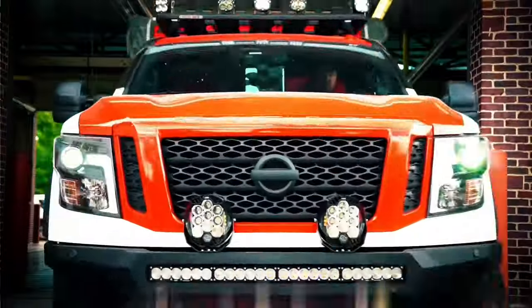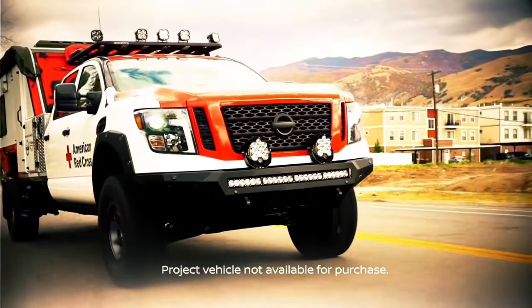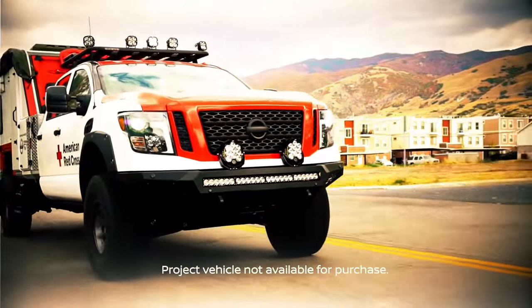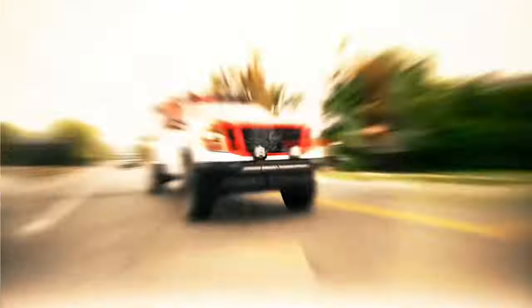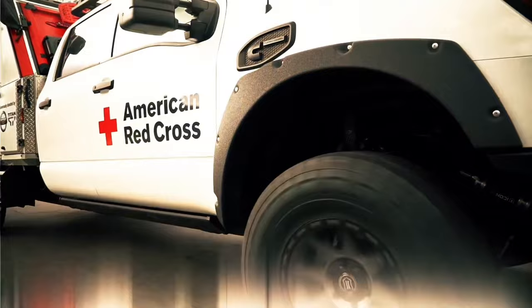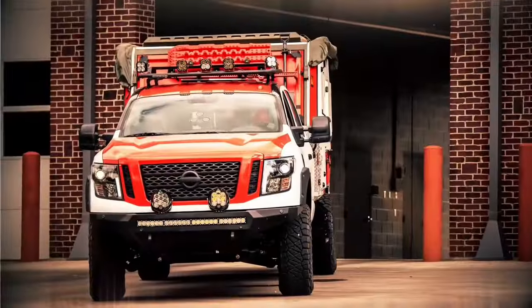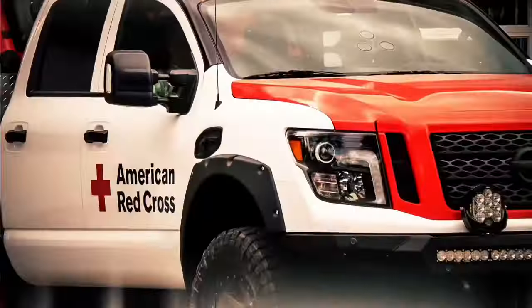The Ultimate Service Titan is intended for use by organizations like the Red Cross in natural disaster scenarios and can also serve as a donation center. It is powered by a 310-horsepower engine with 750 Nm of torque and features a reinforced exterior structure to enhance passenger protection. Additionally, it comes equipped with self-recovery wheels with a 5-ton capacity.